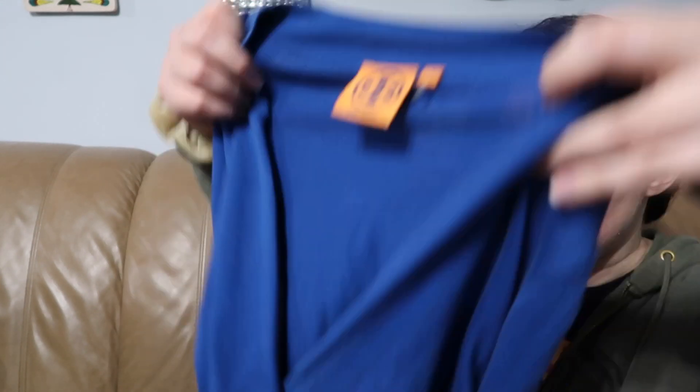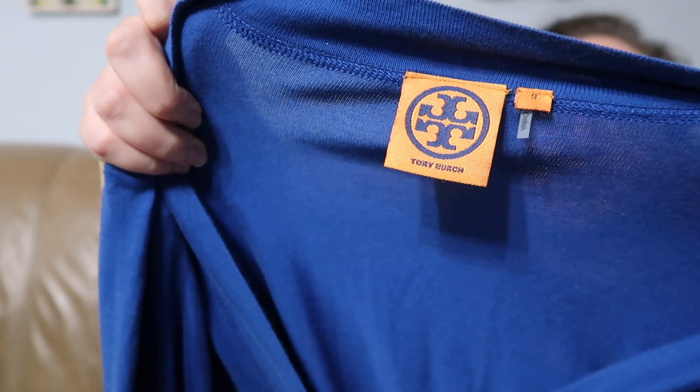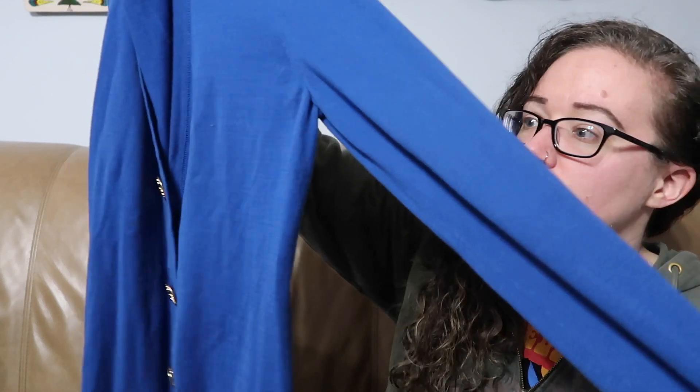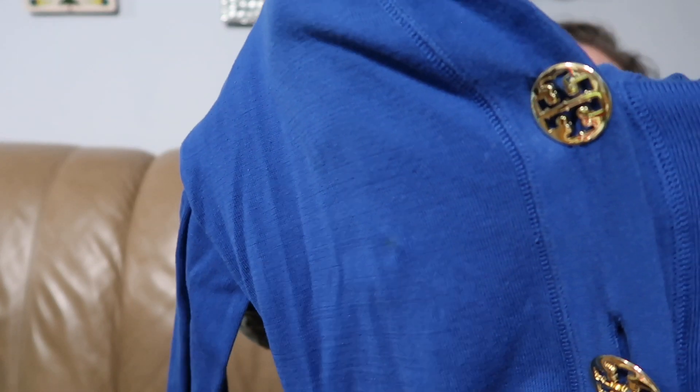This is the one item I haven't listed yet because it does have a couple of stains, and my first go-round of trying to get them out didn't work out too well. But this is Tory Burch. It was $3.79 — I'm assuming because of the stains, which is also kind of why I picked it up. Couldn't go wrong for that price. It is a pretty cobalt blue color and it does have large logo buttons on it. Hopefully I can get the stains out; if not, I'll probably list it a little bit lower as is.